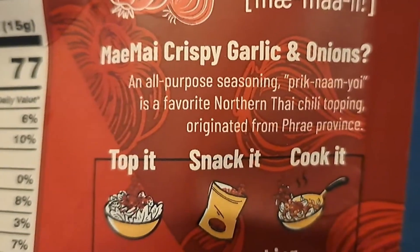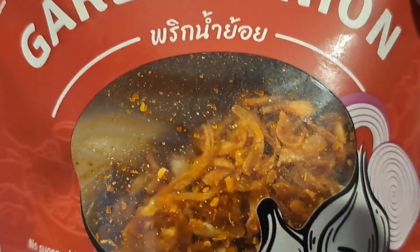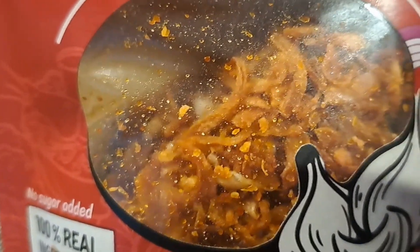As an all-purpose seasoning I think it's good, but it is spicier than I was expecting. If you'd like to purchase it, there's a link in the description — we get a small commission and it would really help us out.